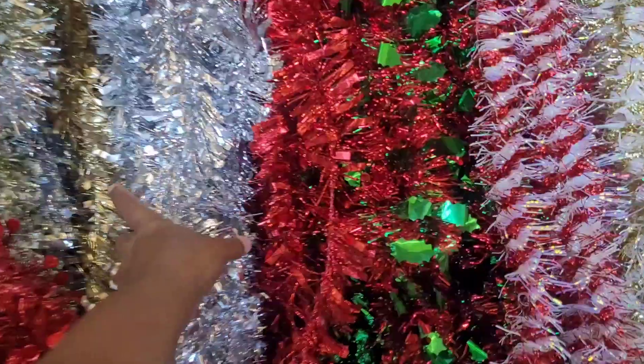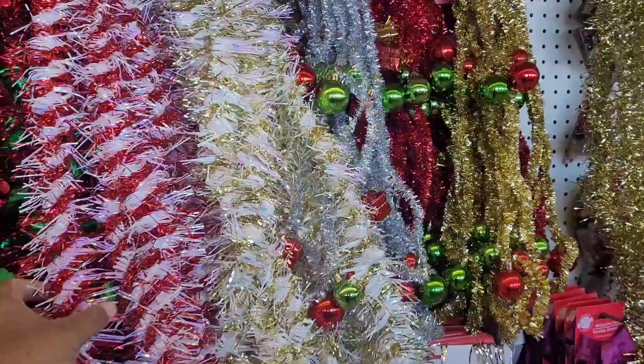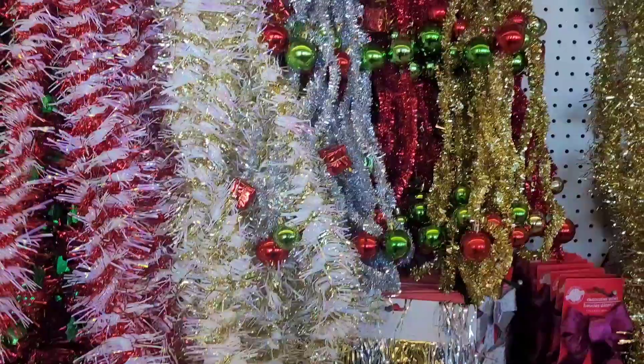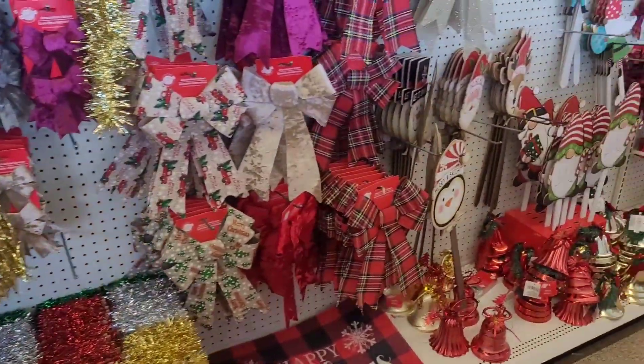Hi everyone, welcome back to my channel! Today I'm in Dollar Tree in Greensboro, seeing what they have.